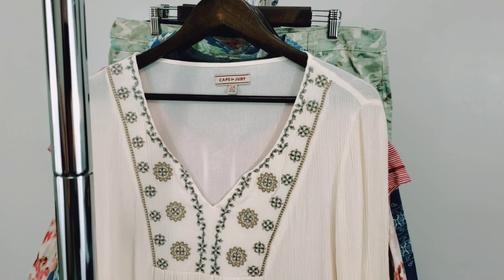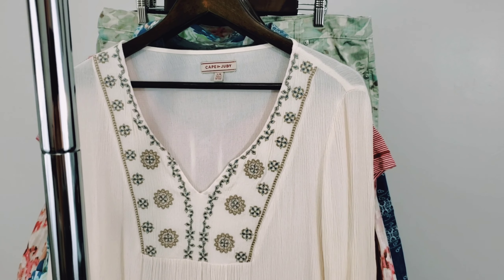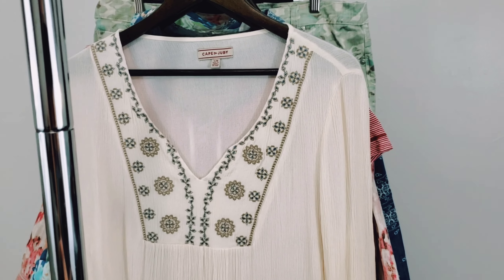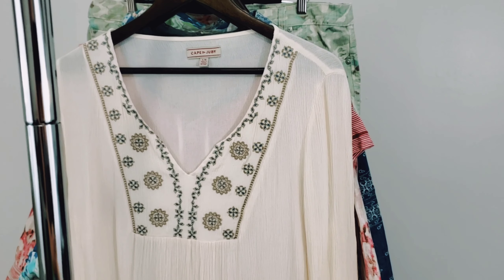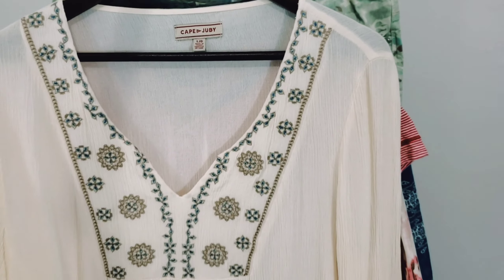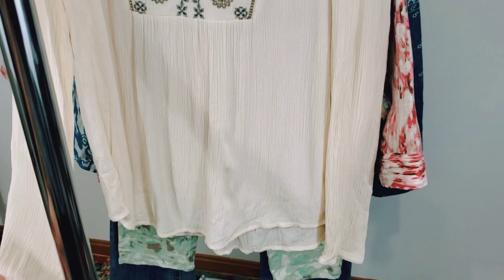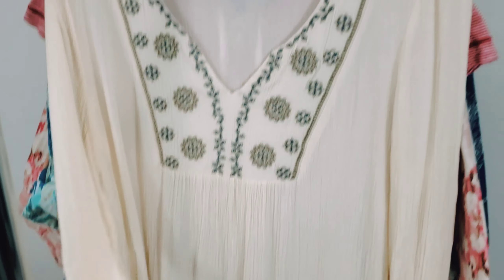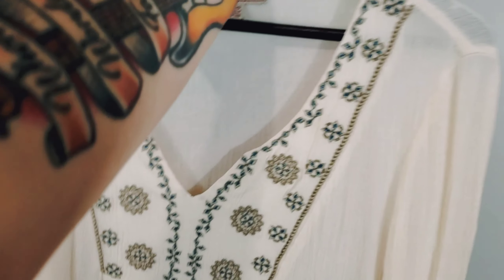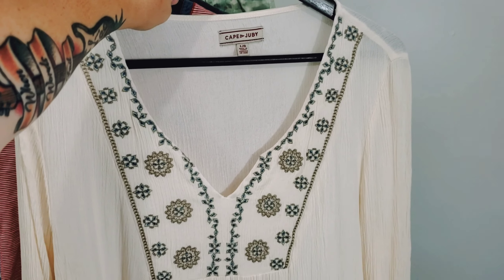Next is a brand I'm not really familiar with, but again, the theme of this haul is that you can pick up things that aren't a well-known brand if they've got enough factors going for it. The brand is Cape Juby. I did try to do comps on it — there wasn't a whole lot there — but I like the embroidered peasant top. It has a gauzy-like material, long sleeve, really lightweight and flowy, cream colored. This is just really on trend. I'll probably sell this for $25.